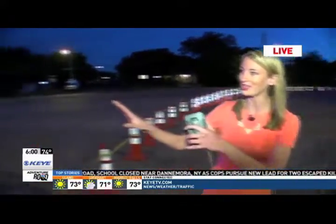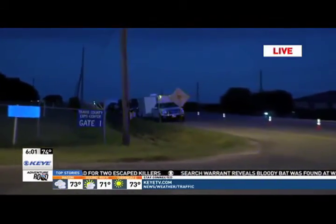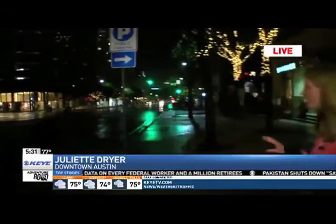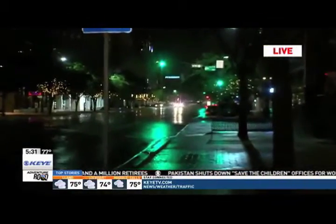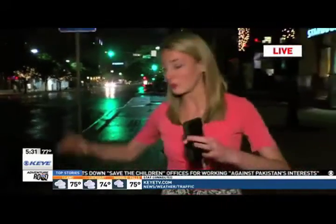Gates here at the Rock Rally don't open for another couple of hours, but take a look at this — people are already starting to line up on the streets, trying to be those first few people inside the gates. Everyone is in a great mood. It's going to look a whole lot different later tonight. There's going to be a live stage for music right here at this intersection of 6th and Congress, and thousands of people will be lining the streets all along the parade route.